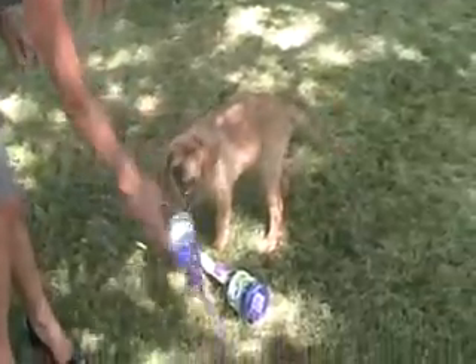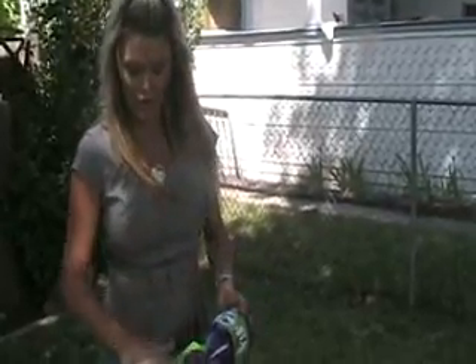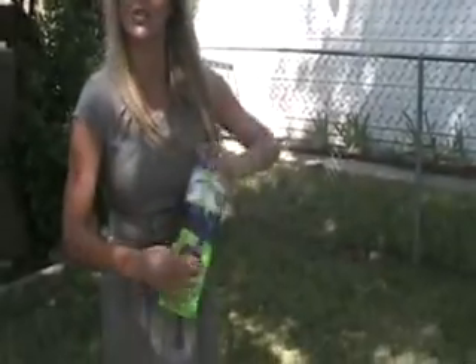So Dolce here is doing a great job demonstrating the Tug-A-Jug. This is a must-have product. If you have a dog that likes to chew, this is indestructible. You've got a hard part here and a lot of wonderful different textures that keep the dog really entertained. You can put treats inside and it'll keep the dog entertained for hours, because they have to play with the toy and shake it around to get the treats out.